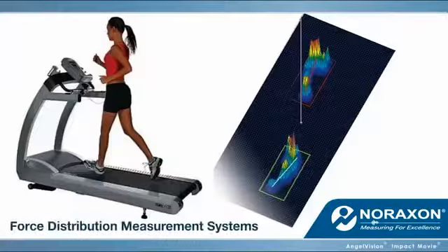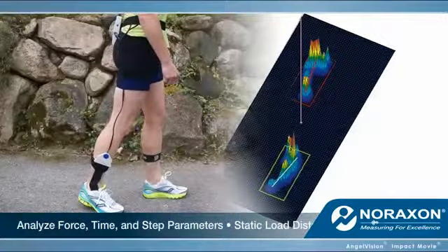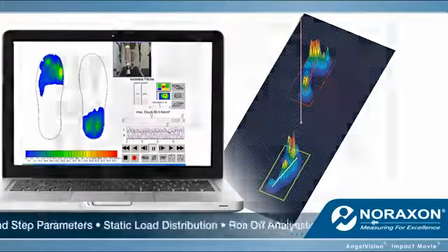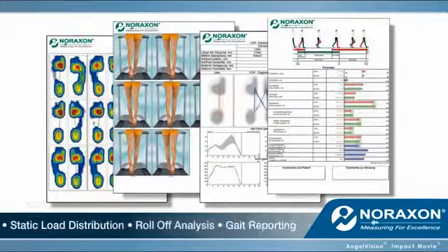Force distribution measurement systems to analyze force, time, and step parameters, giving you static load distribution, roll-off analysis, and gait reporting capabilities, just to name a few.